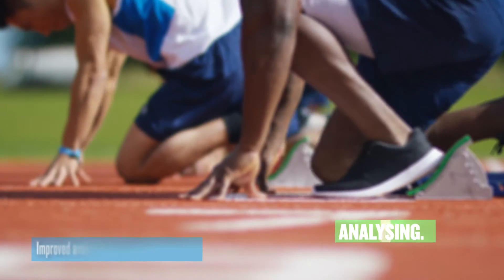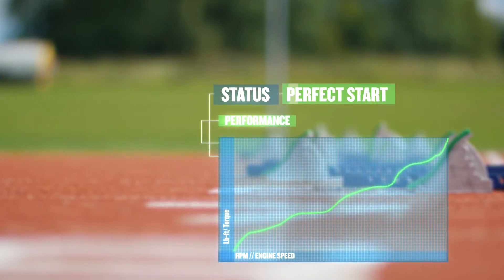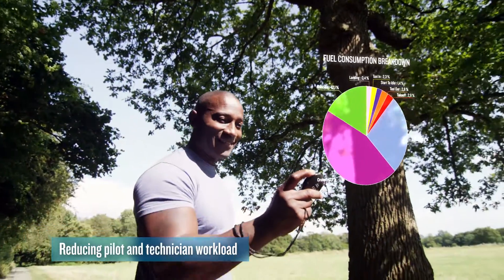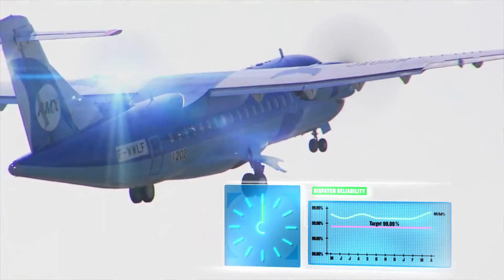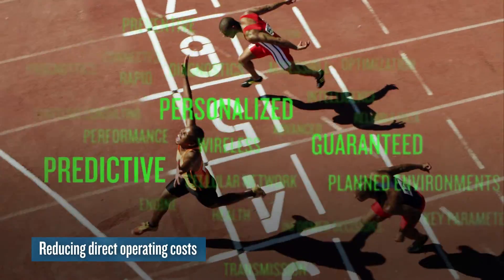Improved availability and dispatch reliability through proactive maintenance, faster return to service and advanced prognostics, and optimized maintenance schedules to reduce operating costs and workload — creating predictable maintenance and operations with greater peace of mind.